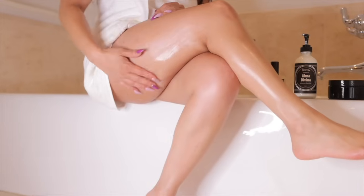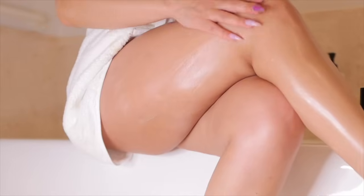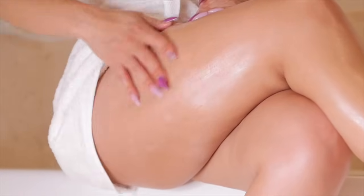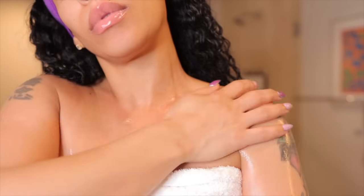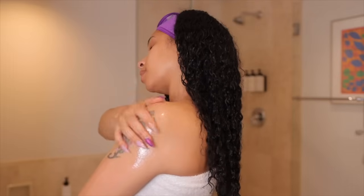I've always been obsessed with Skin Potion's Triple Butter Body Butters, created with shea, mango, and coconut butters, which are rich in vitamins — they heal, firm, and moisturize the skin. And as you can see, the glow is top tier.